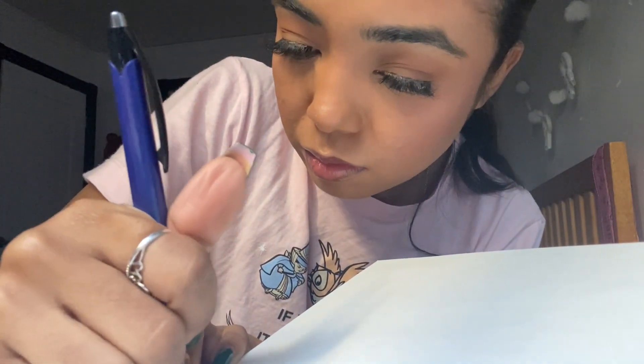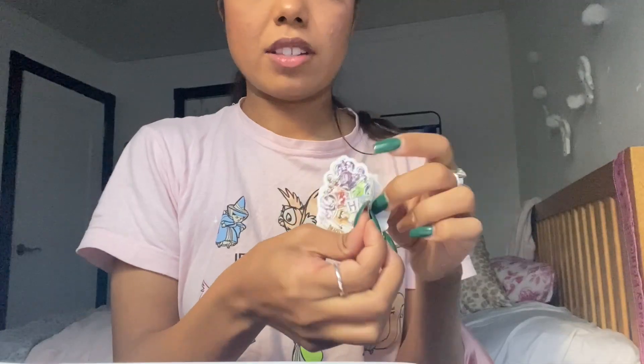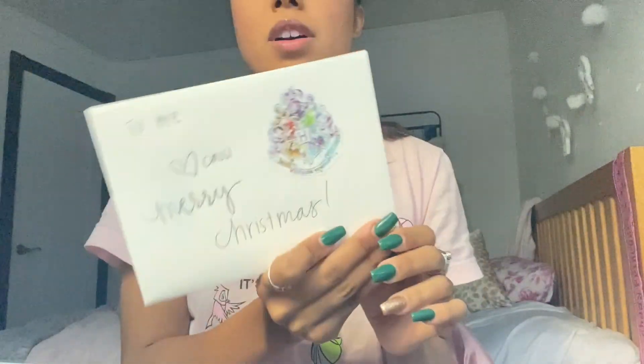I had so many typos writing this letter — I think I forgot how to spell words. I also have this Harry Potter sticker I'm going to use and put on the package. It's like a letter from Hogwarts — so cute. The package is all done, and I have like five minutes before my meeting.